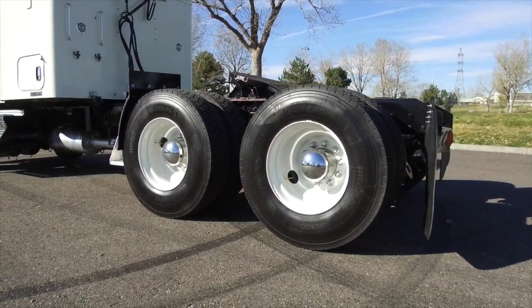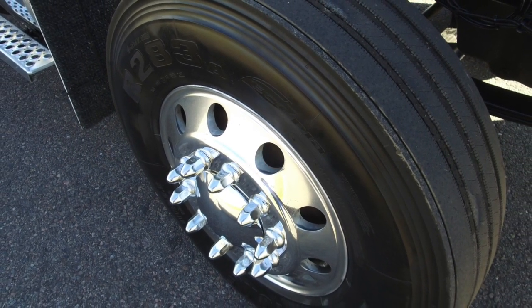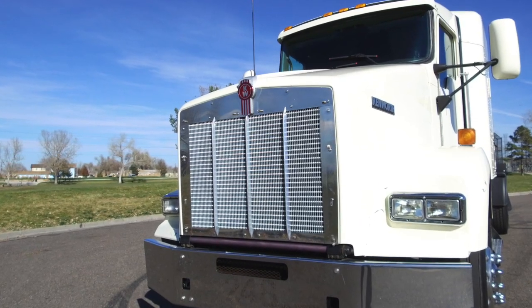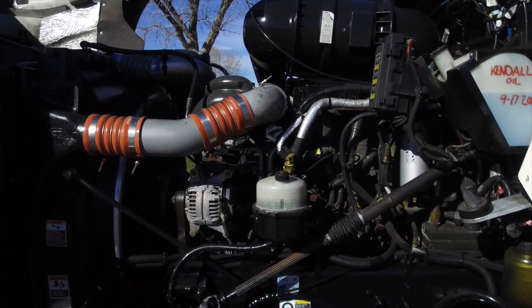Let's go back to the tires — 225s with steel wheels, all polished up for you. This truck has nice fuel capacity too. And now to the bulletproof Paccar MX engine with that 10-speed transmission.